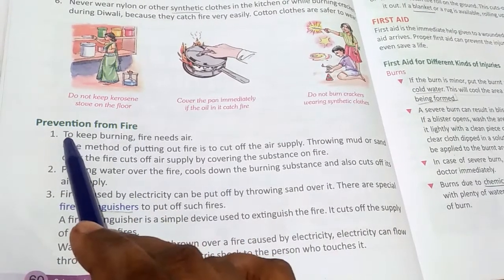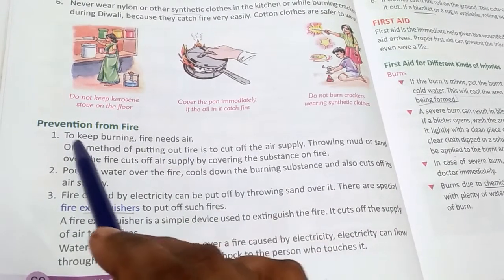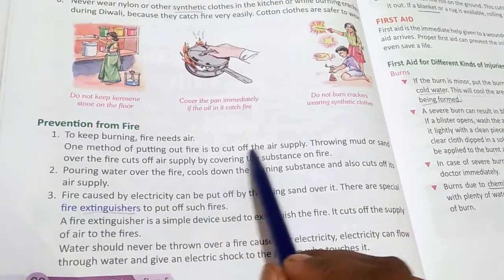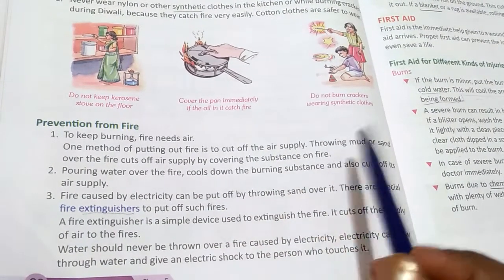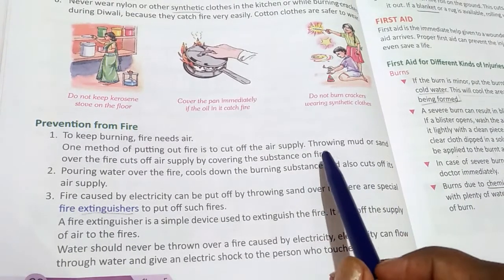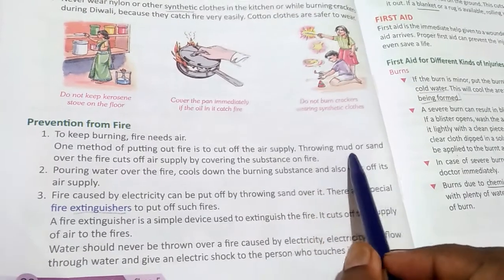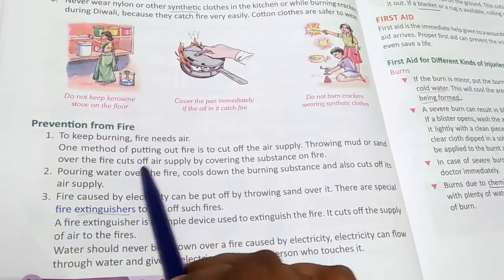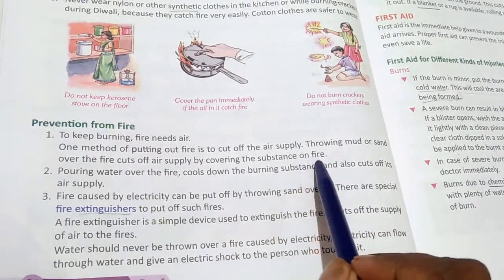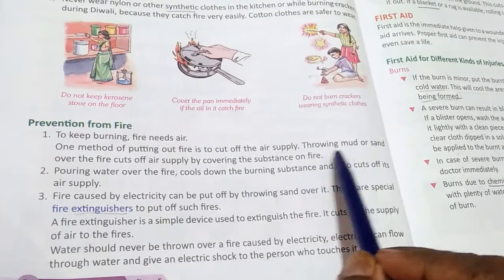To prevent fire from burning, one method is to cut off the air supply, since fire needs air to burn. Throwing mud or sand over the fire cuts off the air supply by covering the surface of the burning substance, which will automatically stop the fire.